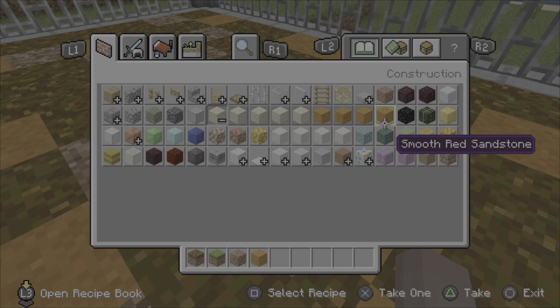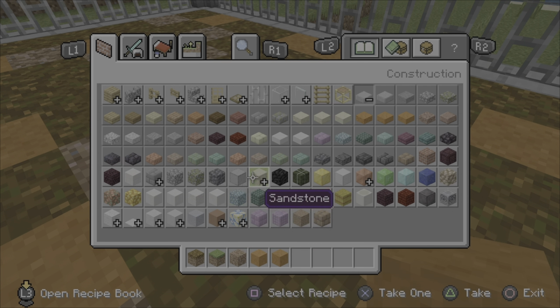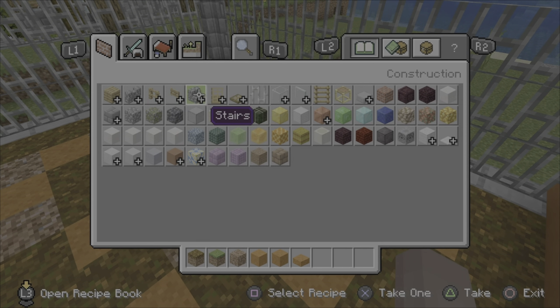I want to make those mounds that armadillos do — I don't know what they're called, but I'll just make one.